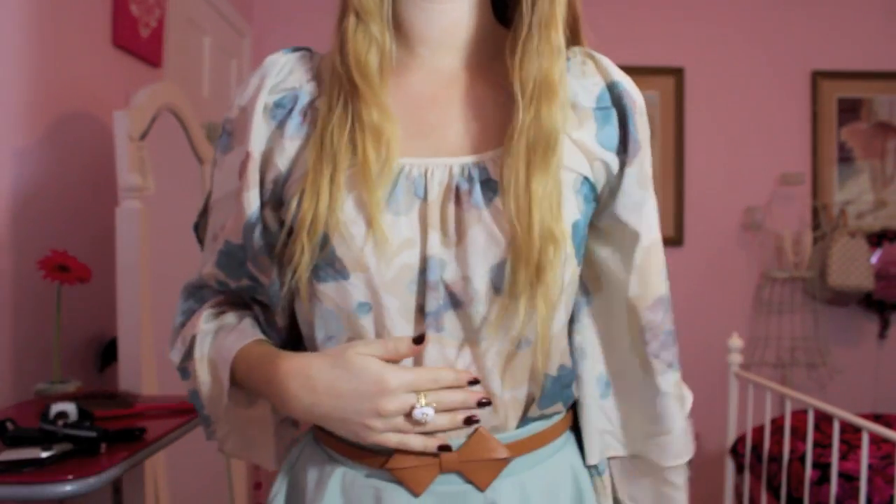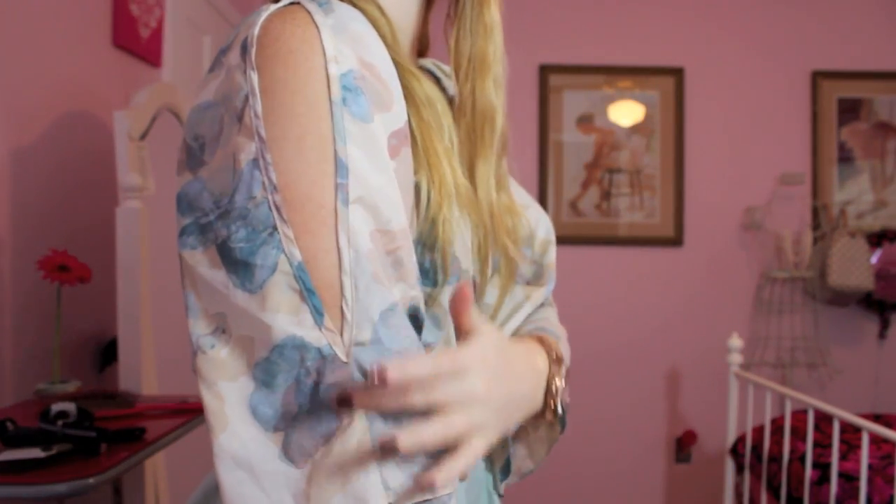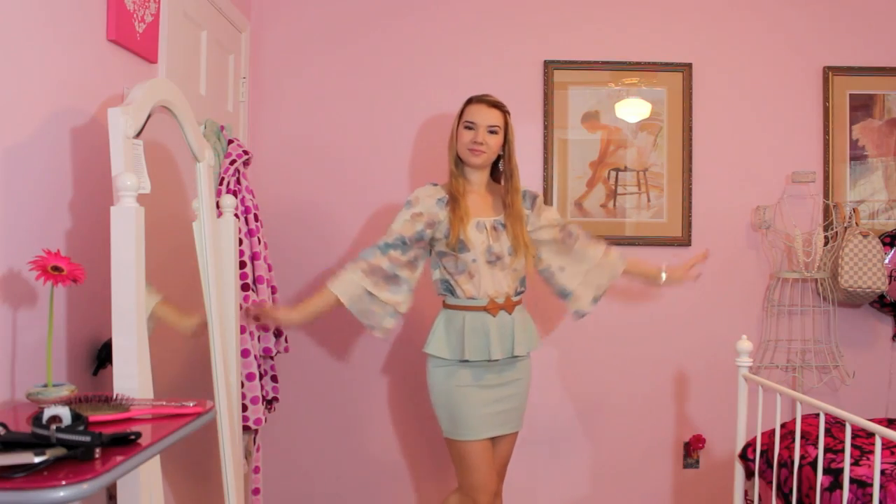Now for Tuesday. I wore my hair natural again, and my earrings are from Forever 21. You already know my watch that I wear all the time is Michael Kors, and my ring is from Dulce Candy XO. This top is from Charlotte Russe — I got it last season and I love the flowiness of it. This belt is from Forever 21, and this skirt is also from Forever 21. I love the mint color and the peplum that this skirt has.